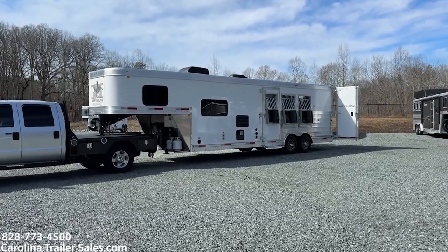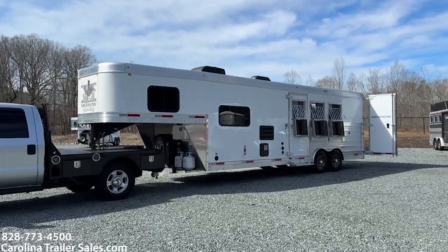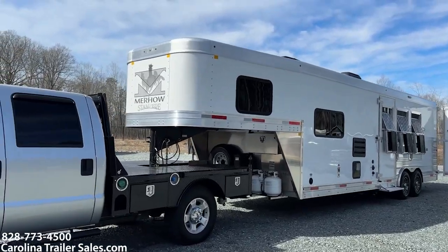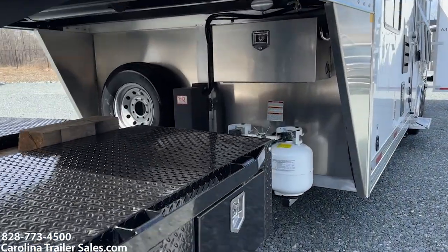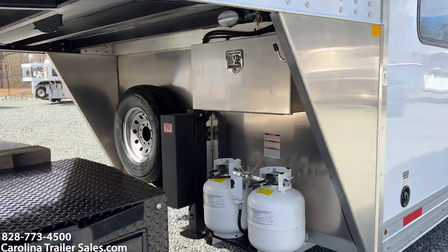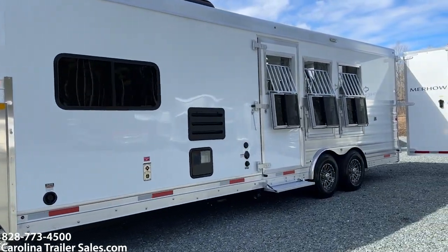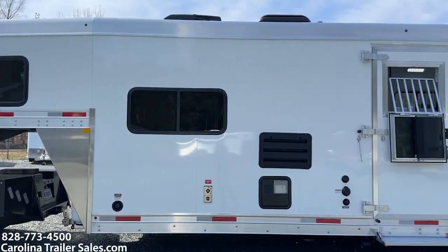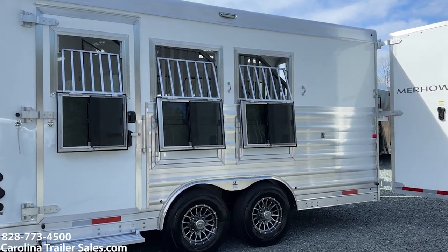They're 7'8" tall now — 7'8" tall. This one's white in color, just classic white, no graphics, simple. New logo on the nose. Two propane tanks, hydraulic jack, lockable aluminum battery box. Drop-down windows on all three windows with sliders in the front of those windows, and then they have the bars.